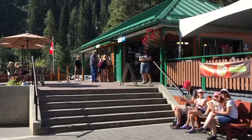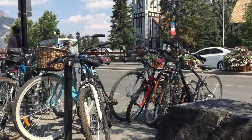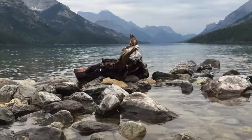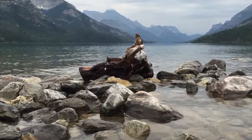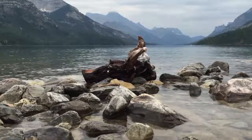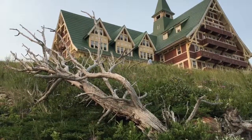They are both famous parks, but very crowded — too crowded for my liking. In this video, I want to highlight a less known National Park in Canada as a photo destination: Waterton Lakes National Park.